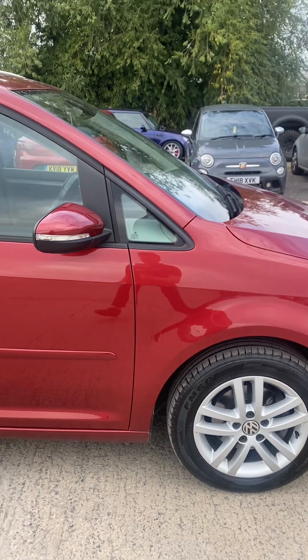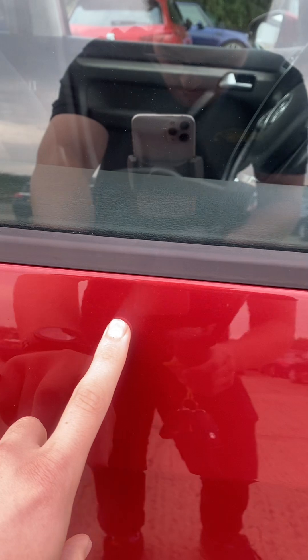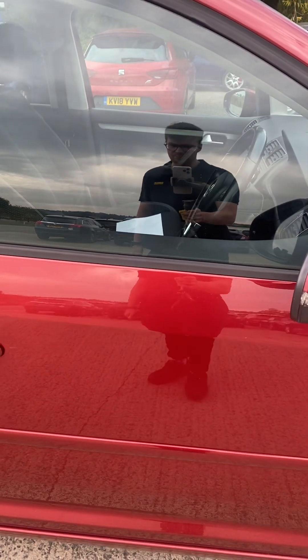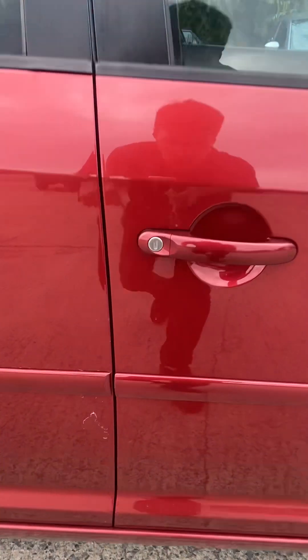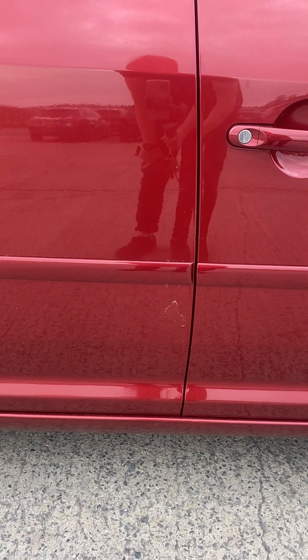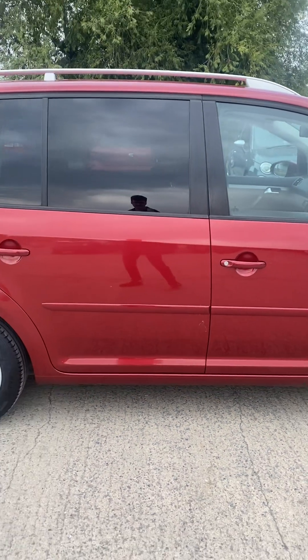Coming around the right hand side, the first thing I've noticed is there's a little bit of a ding on the driver's door — it's only about the size of a 10p coin, not very big. Stood about a meter away, you can only see it in certain light. There's also a little bit of lacquer peel on the back right door — it's not the end of the world, the car is 11 years old. Stood about a meter away, relatively minor but you can see it.